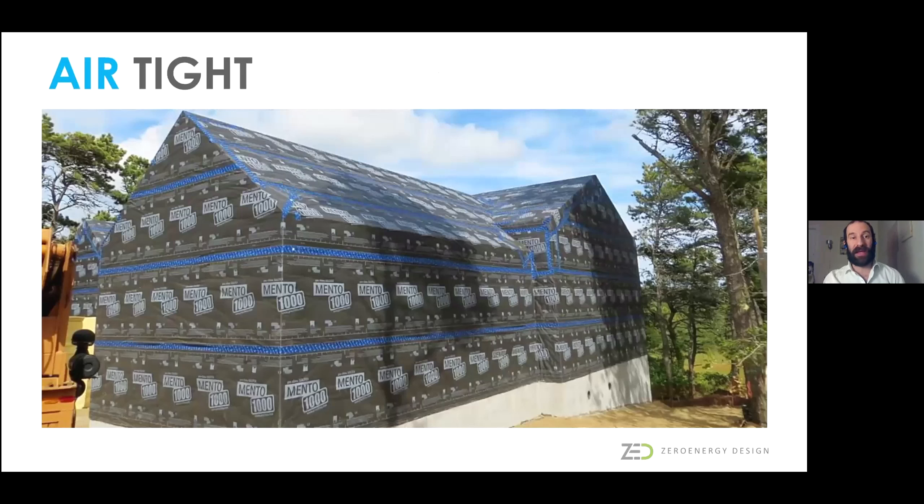All of our houses get a continuous airtight layer. This house did have windows, trim, eaves, and overhangs. But we have this defined airtight layer that serves to eliminate infiltration through the house, which improves building comfort, building durability, and dramatically reduces operating energy.